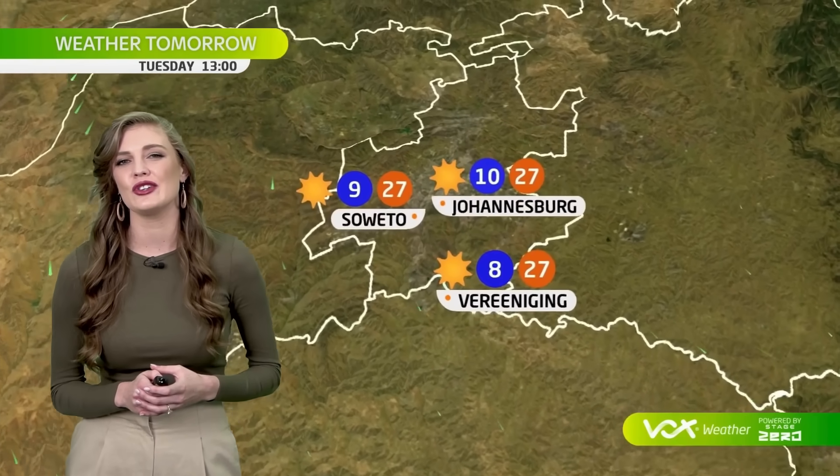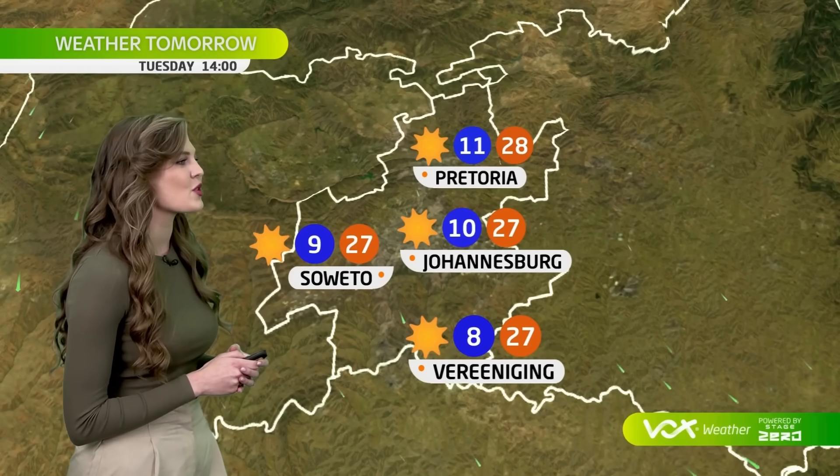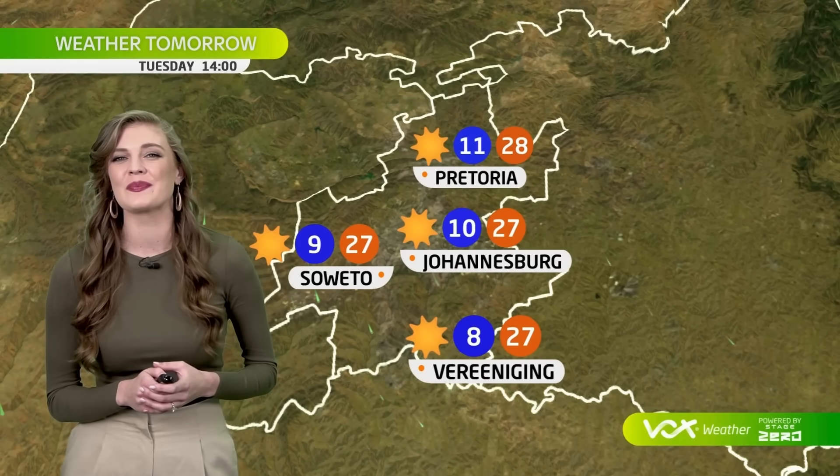A sunny and dry afternoon ahead for Gauteng, with 27 degrees in Johannesburg and 28 in Pretoria.